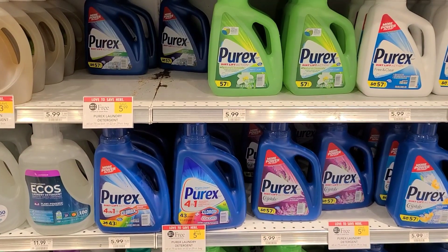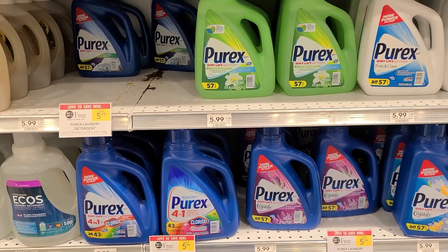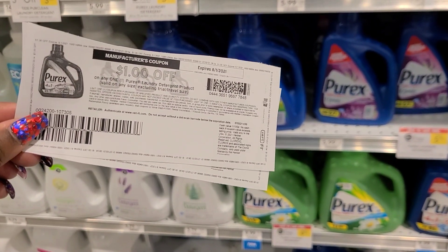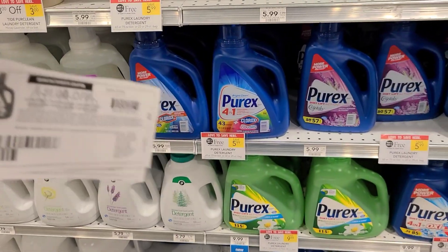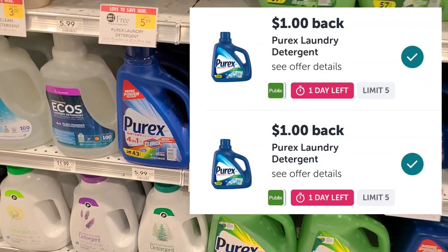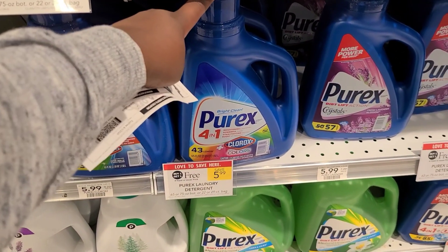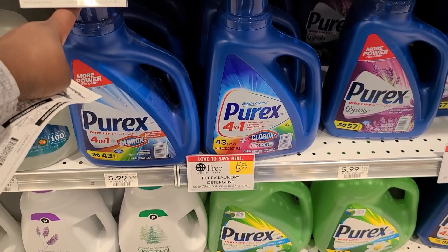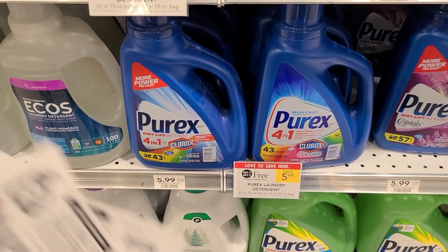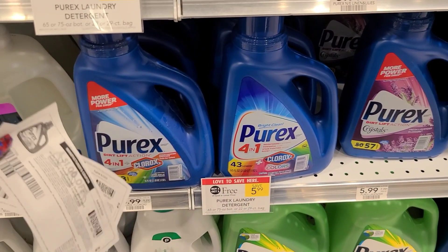Purex is buy one, get one free this week, priced at $5.99. I'm going to pick up four of the liquid detergents. When you go to the Axe Tea and Clean website, you can print dollar-off-one printable coupons — I could only print two, so I'm using two coupons for the four bottles. On Ibotta there are two separate rebates attaching, each $2 per bottle, so if you pick up two you get back $4 total, making it $1.99 for two without coupons. With the dollar-off-one printable coupons, they'd be completely free.